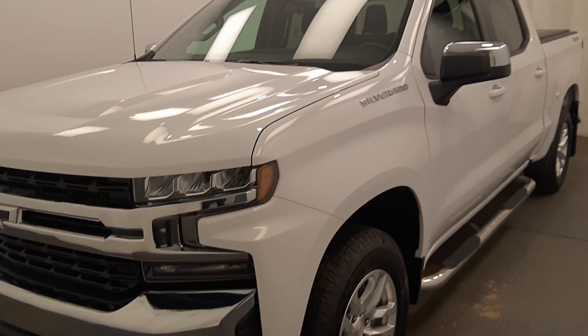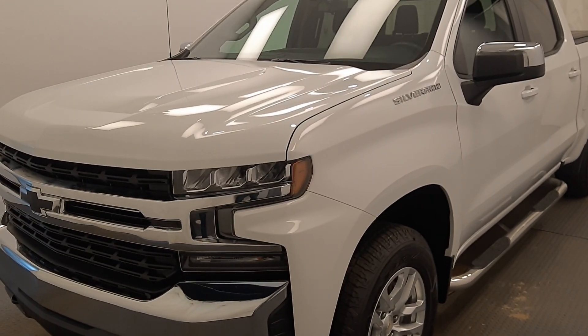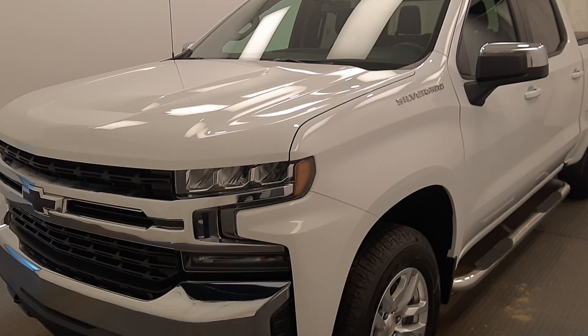Once again, dock number 224949, 2019 Chevy 1500 — it is a crew cab and it is white.